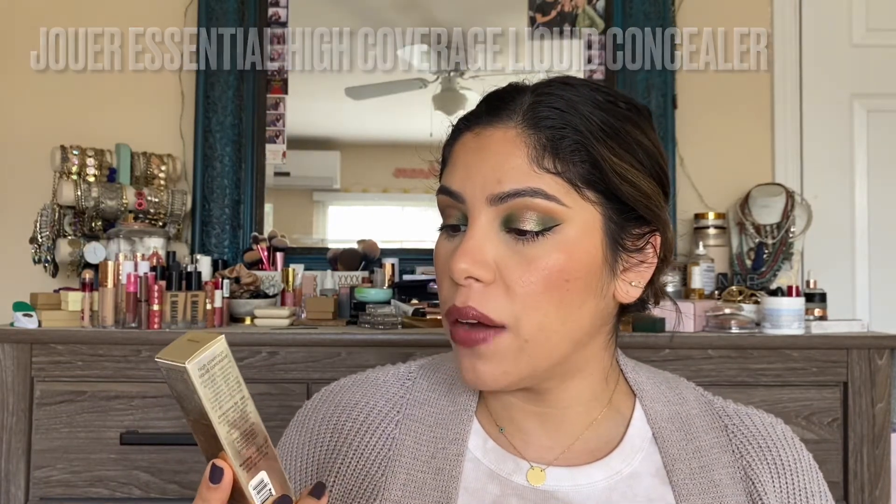The foundation we're testing today is the new NARS Light Reflecting Foundation. I finally got my hands on it — it's been sold out at my Ulta for the past couple weeks, and when it came back in stock they didn't have my shades. The concealer we're talking about is from Jouer — their Essential High Coverage Liquid Concealer. I already have a full face of makeup on with both products applied, so stay tuned toward the end for my final thoughts.